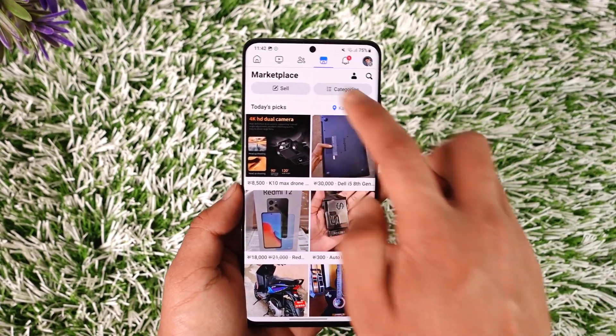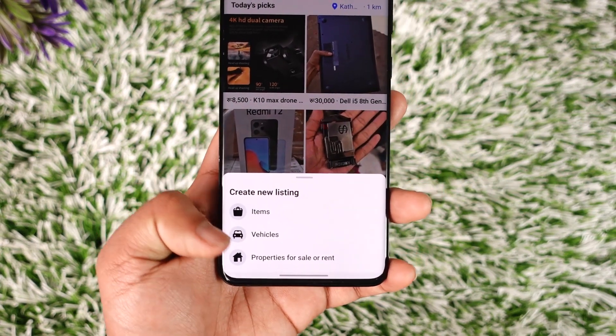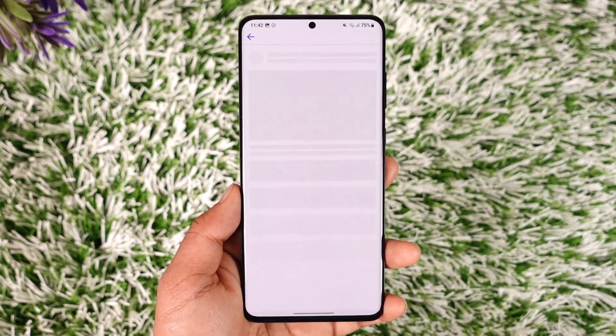If you want to sell, tap the 'Sell' option from the top left of the Marketplace, then select what items you are listing — such as items, vehicles, or properties for rent — depending on what you prefer. Once you've done this, you'll see the listing interface.